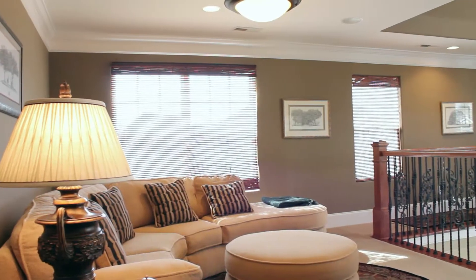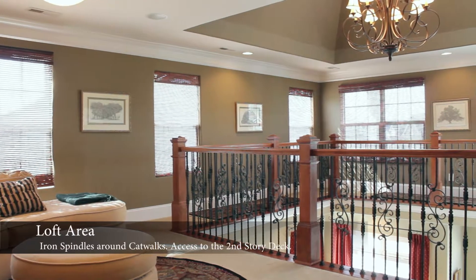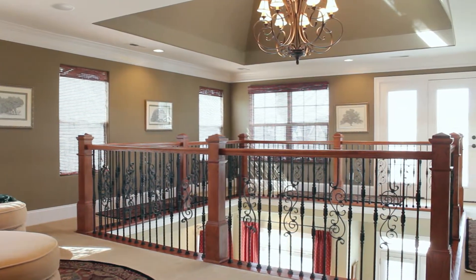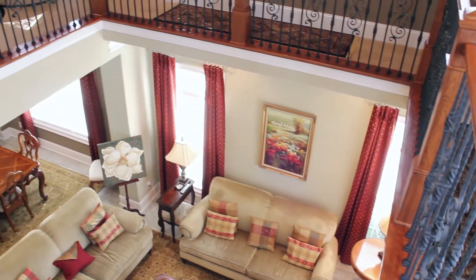The loft area with iron spindles, speakers, and a beautiful chandelier provides access to the second story deck. The lighthouse inspired cupola with the open center of the loft adds a natural lighting element to the home.